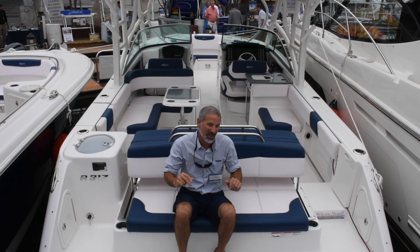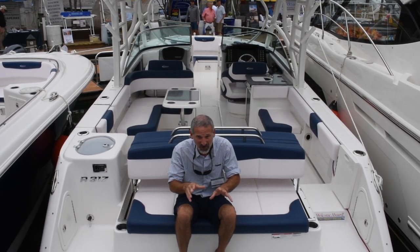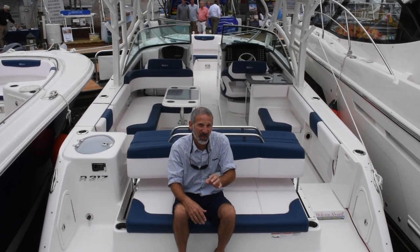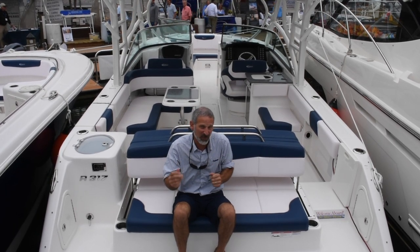The first one we've come across today is this Robalo R317. Now this is not a dedicated fish boat — this is a dual console — but this style of boat has become incredibly popular, particularly among the family anglers, folks who want to use their boats for many different things.